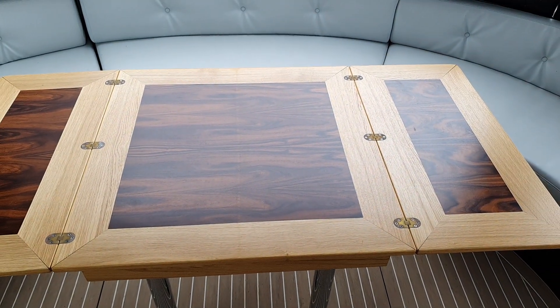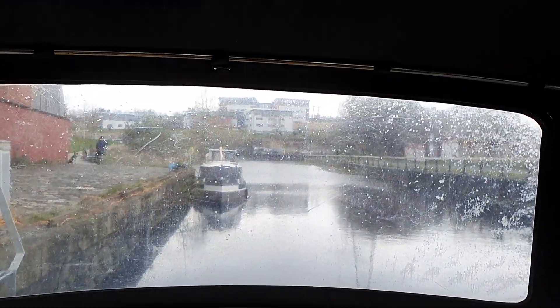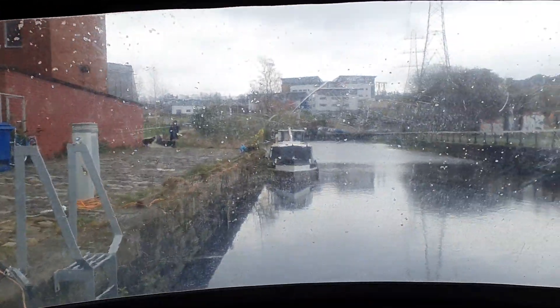What a smashing living space, and of course we've got all the windows all the way around giving a wonderful vista.